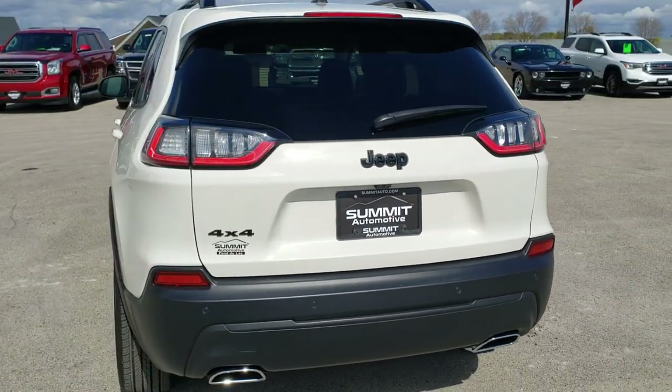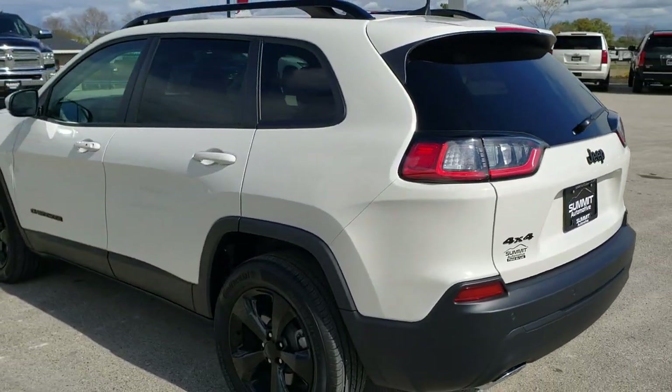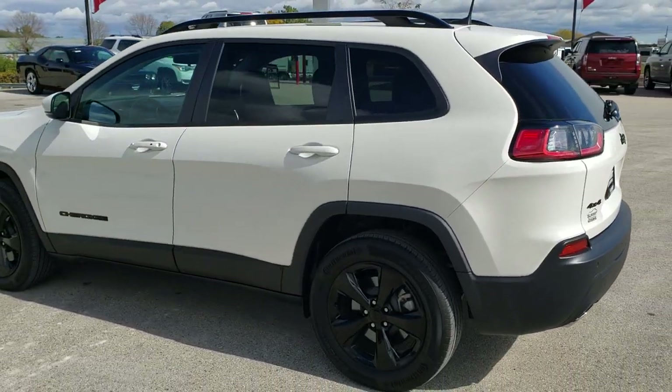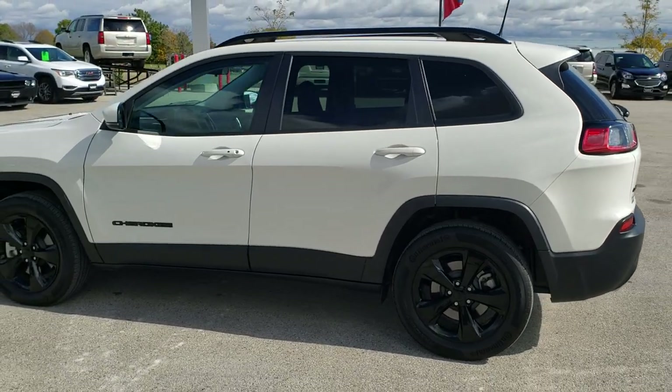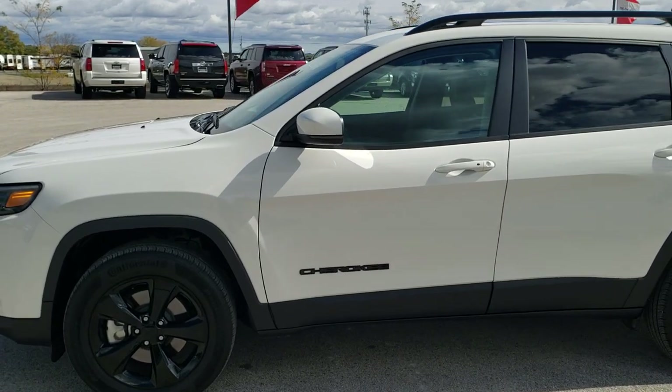Pearl white is the color. We shoot all of our videos in 1080p, 60 frames per second. So if you have HD capabilities on your computer, tablet, or smartphone device, turn them on right now, because it is definitely your best way to check out the quality and condition of the vehicle before seeing it in person.